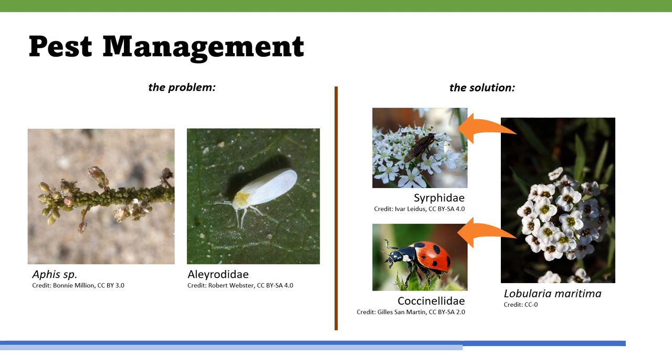Chinese mustard is host to pests including aphids in the Aphis genus and whiteflies in the family Aleyrodidae. Intercropping with Lobularia maritima, commonly known as alyssum, effectively controls aphid and whitefly populations in cool crops such as broccoli and collards by attracting syrphids such as hoverflies, a natural aphid predator, and coccinellids such as ladybird beetles, a natural whitefly predator.